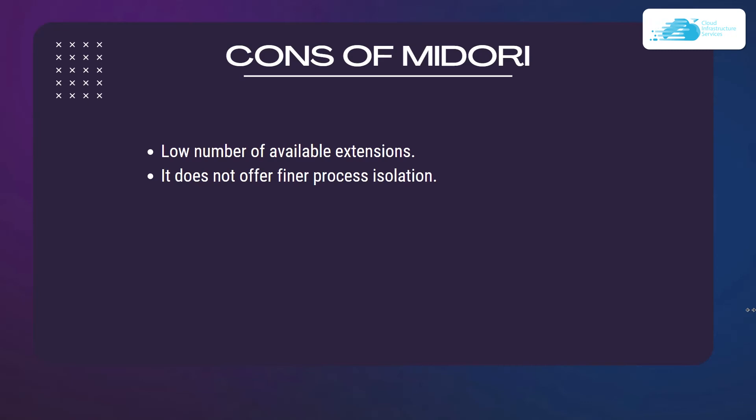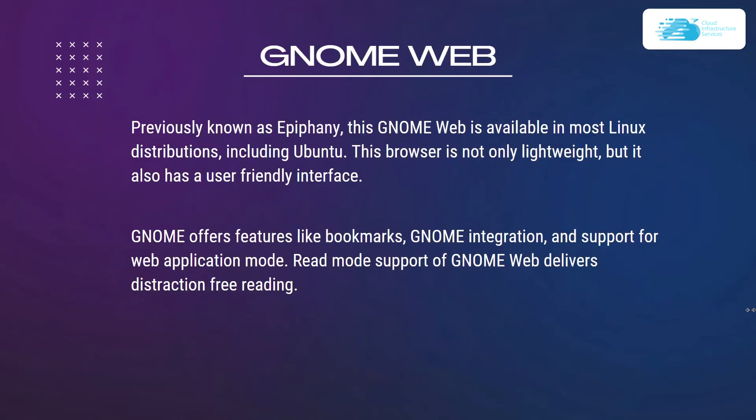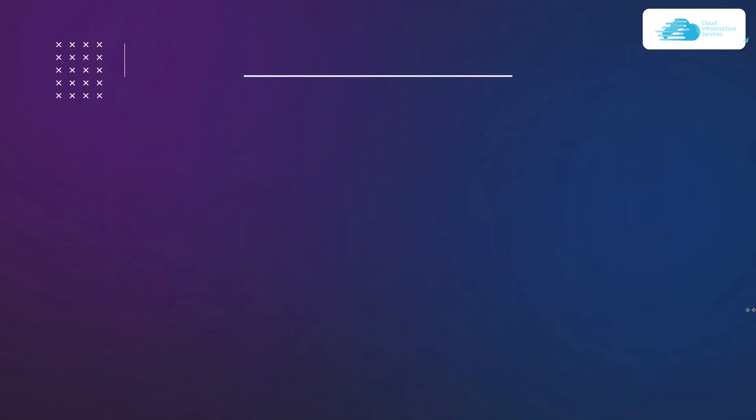Number nine is GNOME Web, previously known as Epiphany, available in most Linux distributions including Ubuntu. This browser is lightweight and has a user-friendly interface. GNOME Web offers features like bookmarks integration, support for web application mode, and a read mode that delivers distraction-free reading.